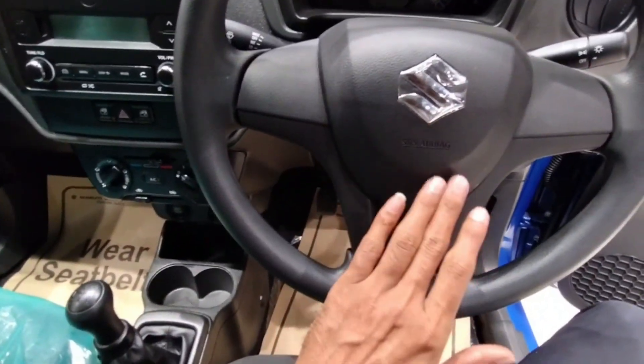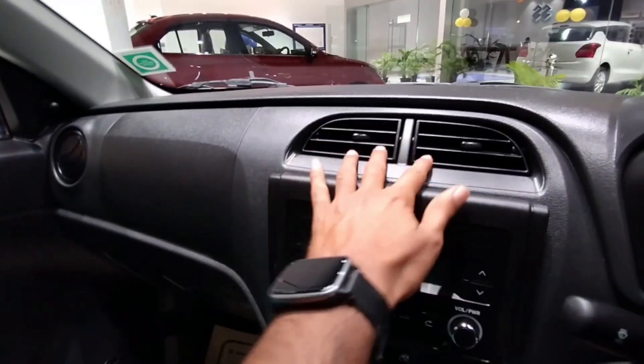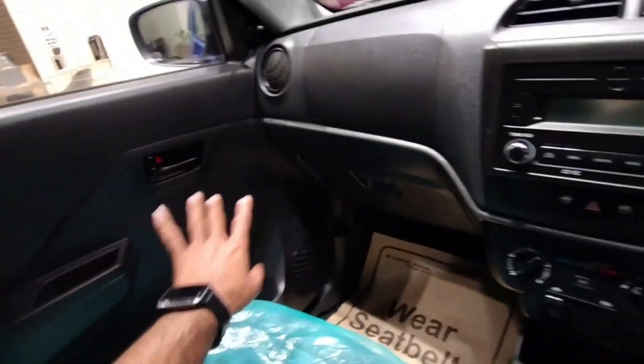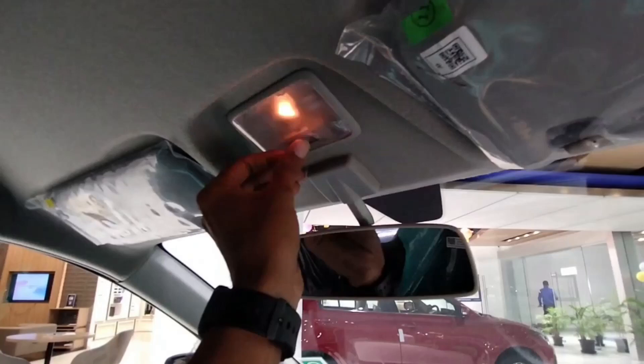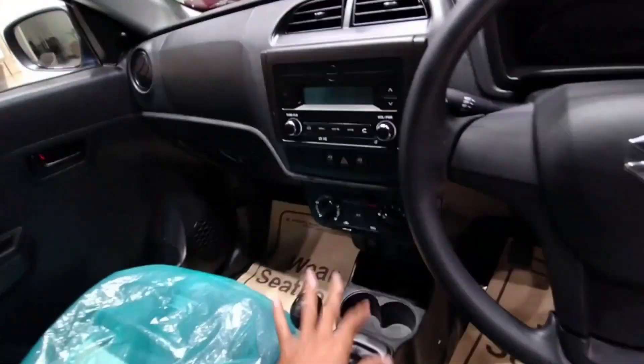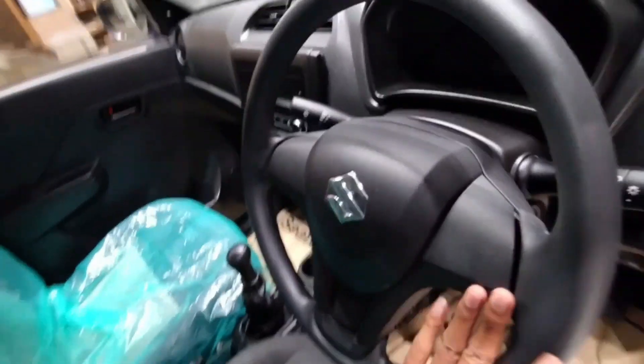You will get the automatic option in this small car for city driving. You will get both airbags along with ABS and EBD with parking sensors. If you are buying the car in 2022, please visit in March as you will get the maximum discount from the manufacturer.